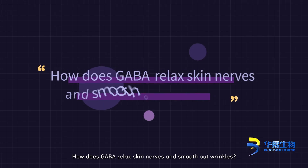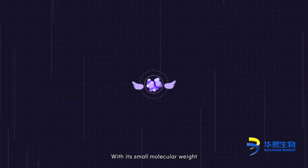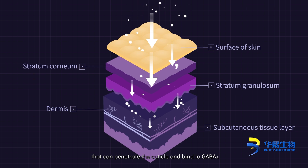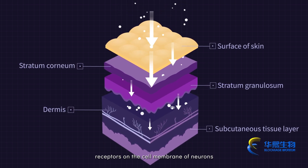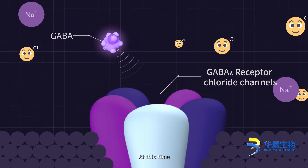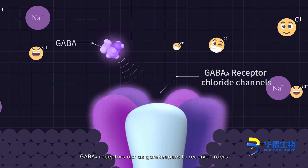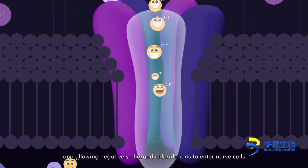How does GABA relax skin nerves and smooth out wrinkles? With its small molecular weight, GABA acts as a flexible messenger that can penetrate the cuticle and bind to GABA-A receptors on the cell membrane of neurons. GABA-A receptors act as gatekeepers to receive orders, opening the channels guarding chloride ions and allowing negatively charged chloride ions to enter nerve cells.